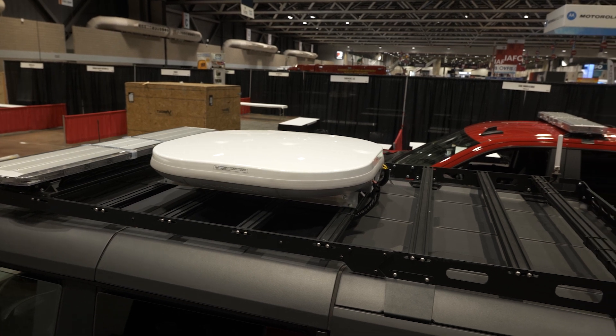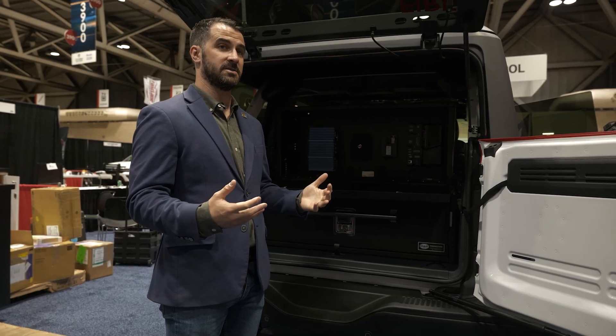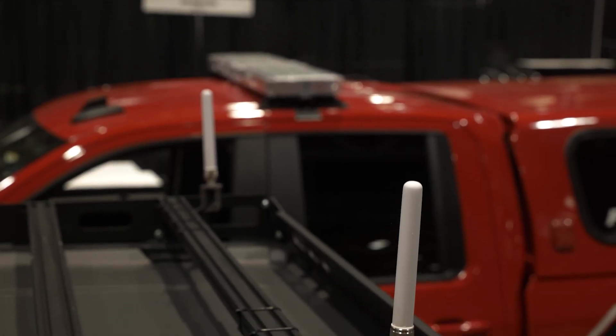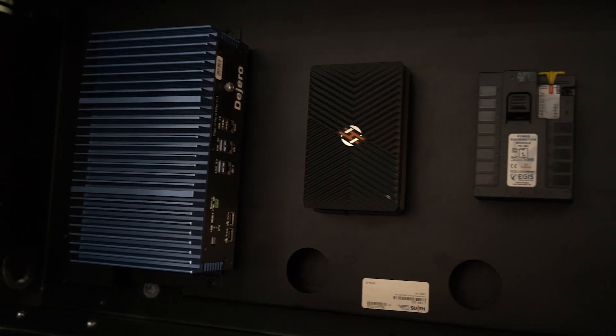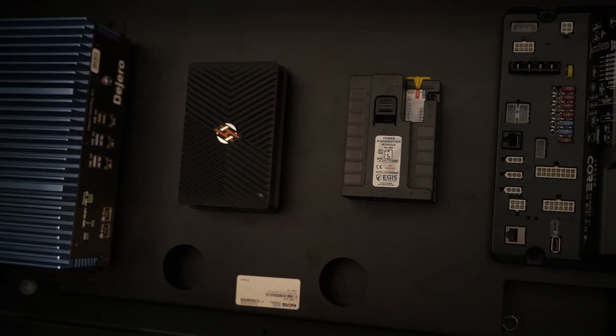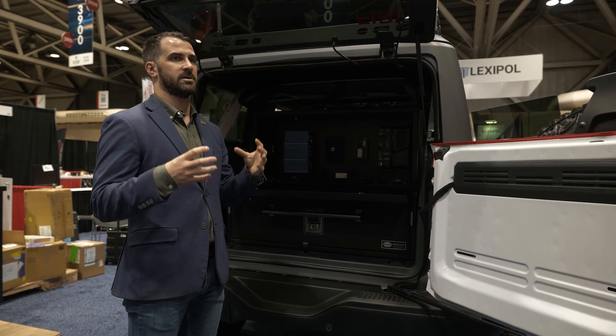Up top we have the Kaimeta satellite antenna, which only kicks in when we don't have LTE connection. We also have different antennas connecting down to this Degero blend, which takes three different LTE networks — AT&T, FirstNet, and T-Mobile — and blends them together to create the strongest network.